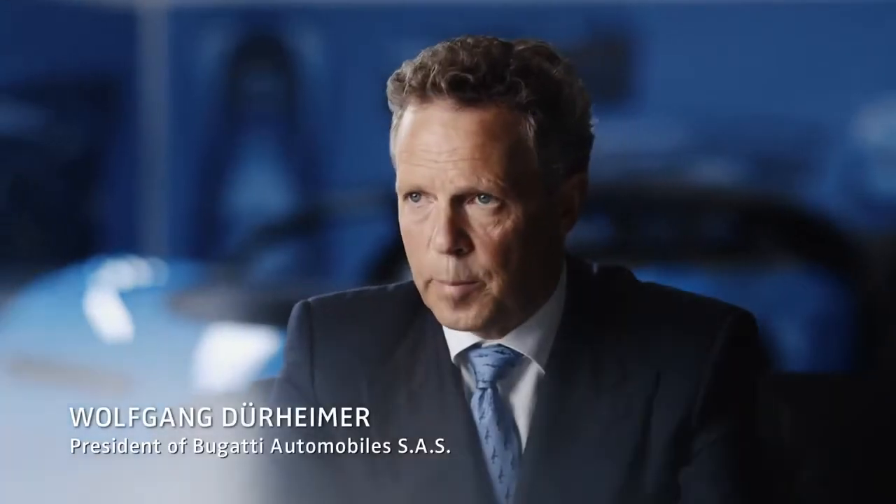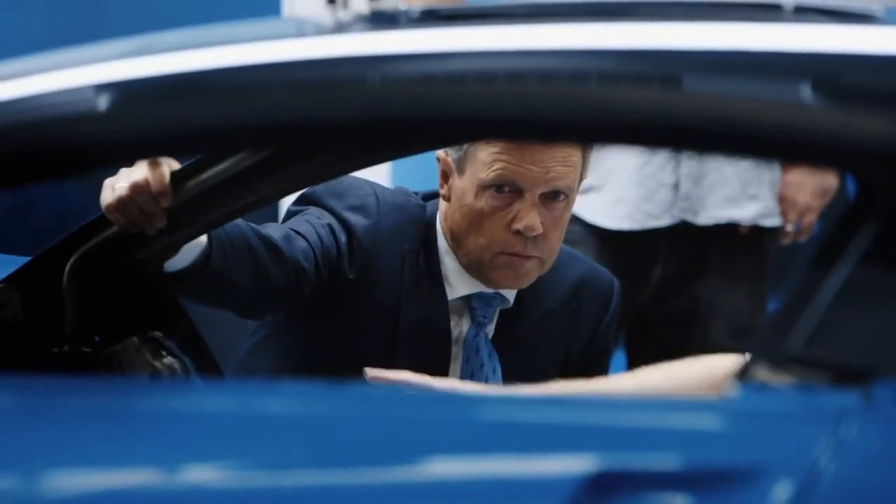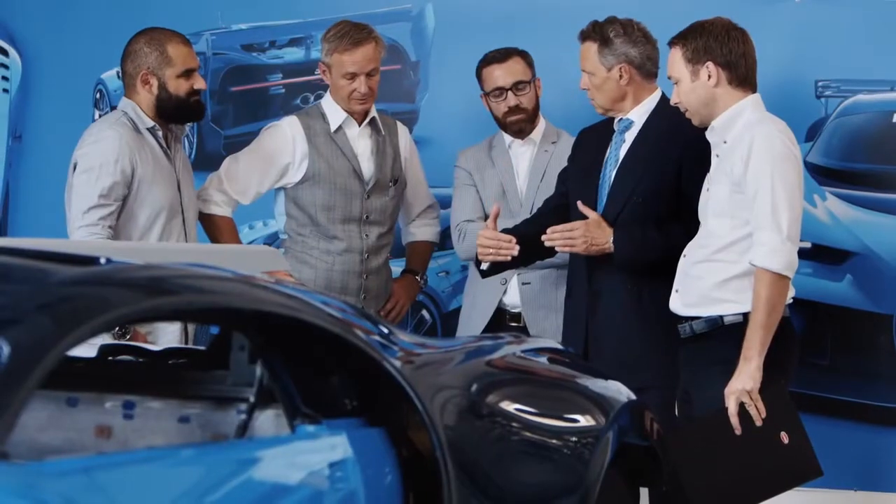Our previous chapter, the Bugatti Veyron, is over and Vision Gran Turismo is the first step into the new direction. We are teaming up with the best computer race game around the world.